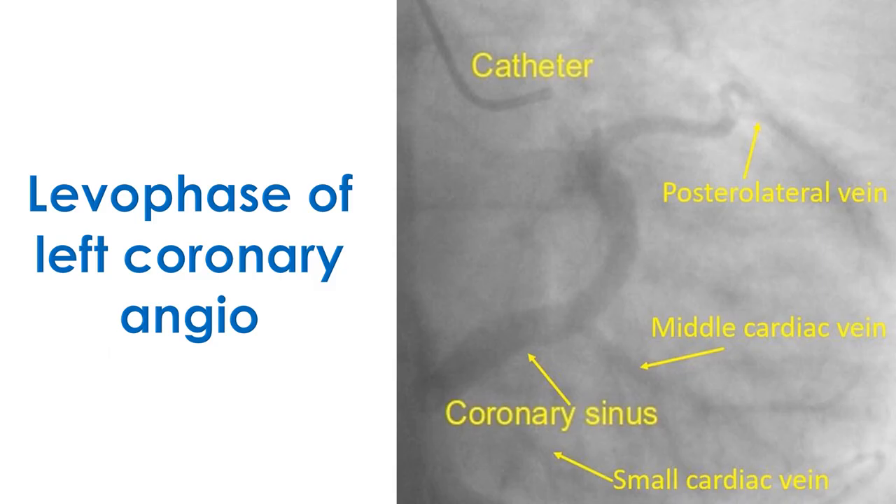The levo phase of the left coronary angiogram can be used to see tributaries of the coronary sinus. This is obtained by continuing the cine recording until the contrast passes from the arterial tree through the capillaries to the venous system. The levo phase angiogram gives an outline of the coronary sinus and its major tributaries, but it is not sufficient for excellent visualization of the venous anatomy for left ventricular lead placement for CRT.